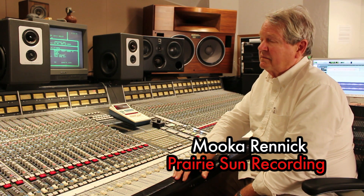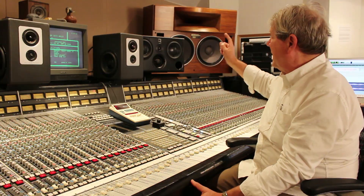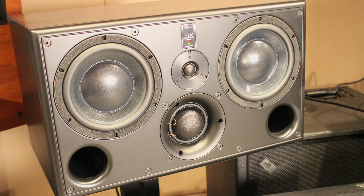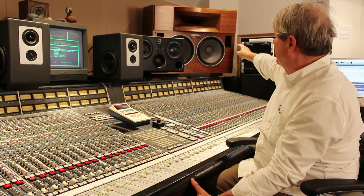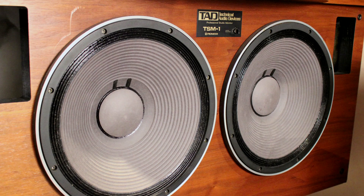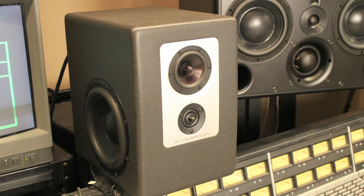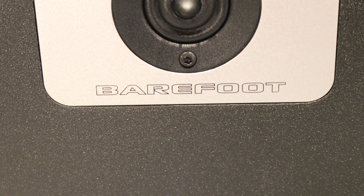I have a saying: speakers are like women — I can't get enough of them, I think they're all beautiful, they all have something to say. At Prairie Sun, I think we own between 9 and 10 sets of different types of speakers. In Studio A, we're talking about the ATC SCM45s, the TAD big boys over there in that corner, and then a new set of speakers from Thomas Barefoot, Barefoot Monitors, called the Footprints.